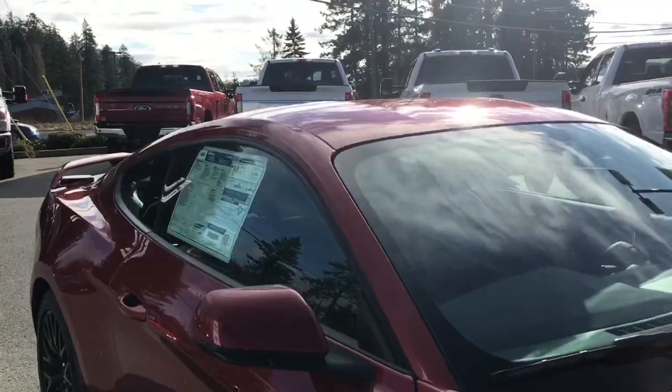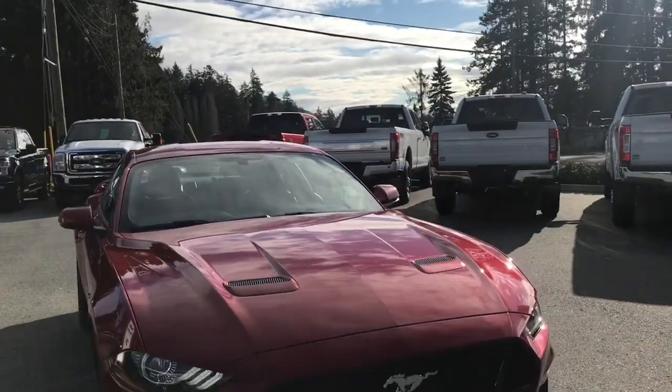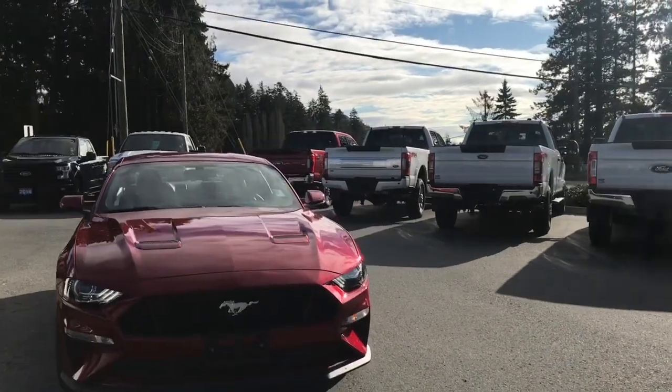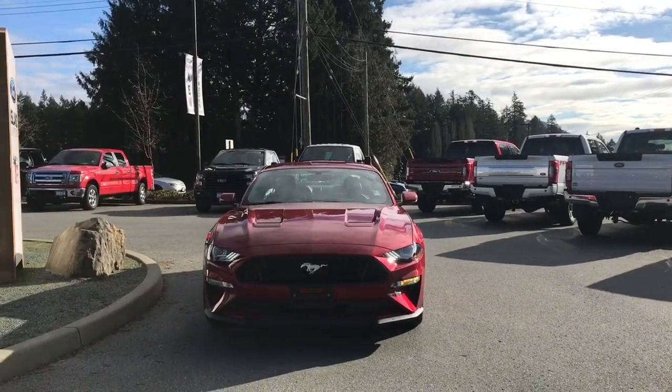LED tail lights, privacy glass in the back windows, powered side-view mirrors with blind spot information system, LED headlights, fog lights, and so many more reasons to visit us at Island Ford Superstore, BC's number one rated Ford dealer.